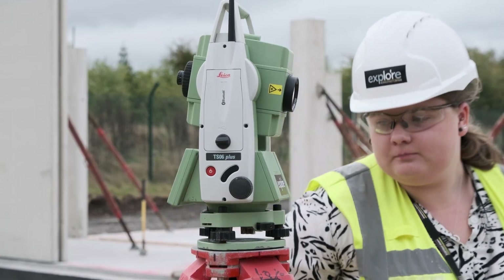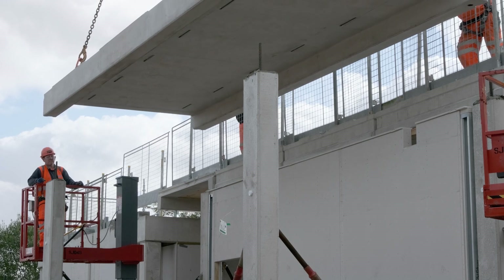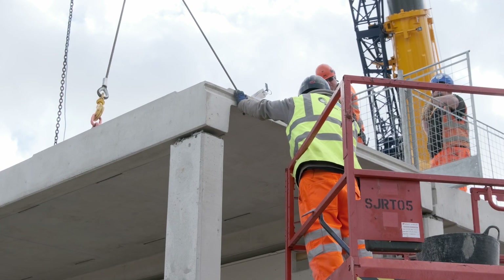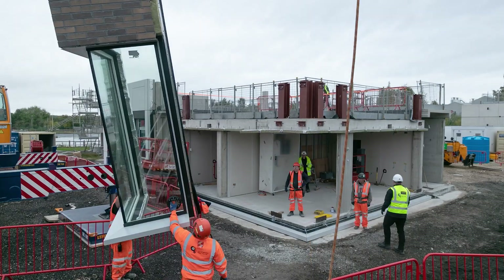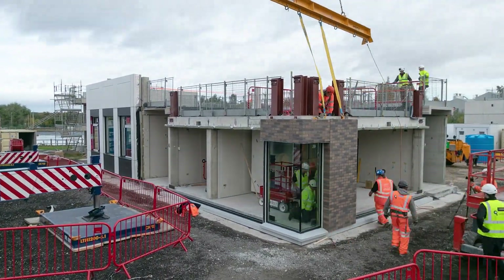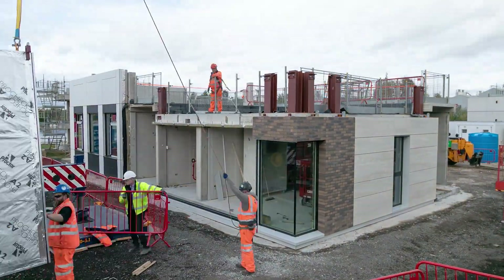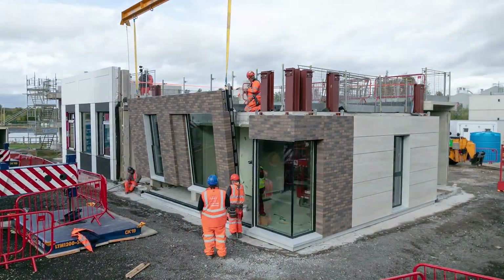We've also implemented new multi-skilled technician roles — roles that in a modern construction industry will be safer, healthier and more productive. Deploying a consistent product results in continuous learning throughout delivery, as well as a 70% productivity improvement compared to traditional construction.